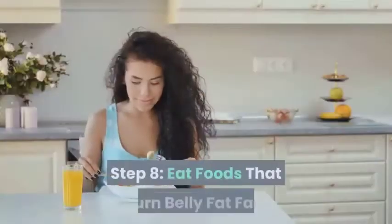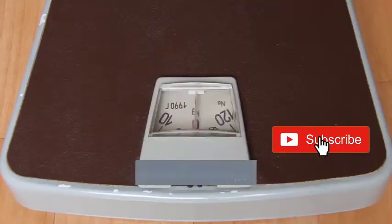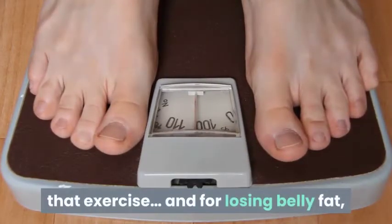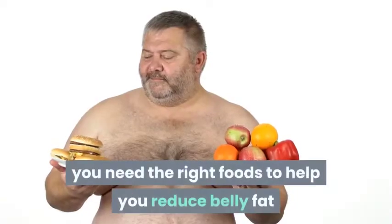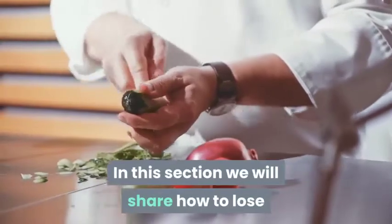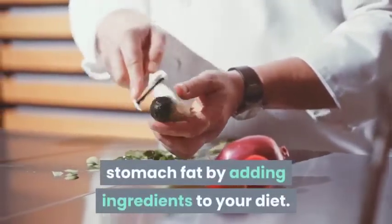Step 8: Eat foods that burn belly fat fast. When it comes to weight loss, your diet is more important than exercise, and for losing belly fat you need the right foods to help reduce belly fat and belly bloat. Here we share how to lose stomach fat by adding specific ingredients to your diet.